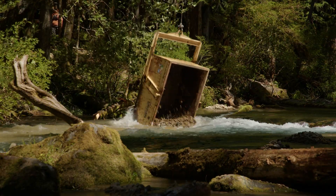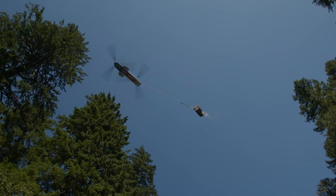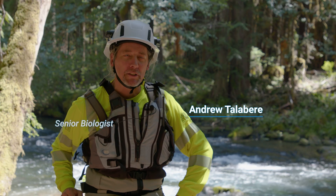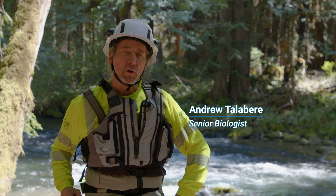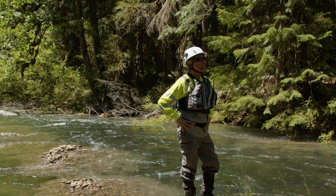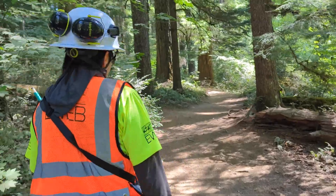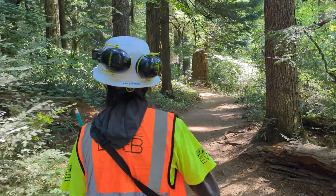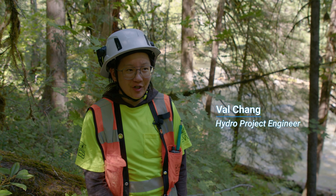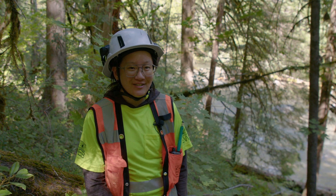It's been a long time coming — very happy that it's happening this year. I'm Andrew Tolliver, a senior biologist, and I've been working on the Carmen Smith project for over 20 years. My name is Val Chang and my official title is hydro project engineer. I've been at EWEB for about a year and a half now and it's been a really great experience.